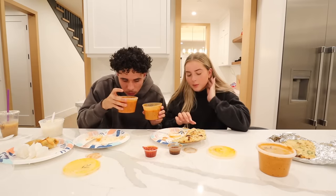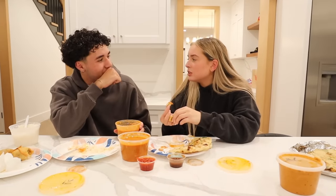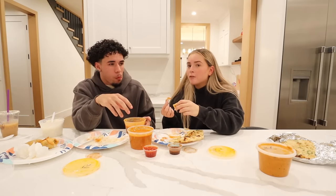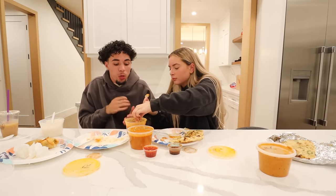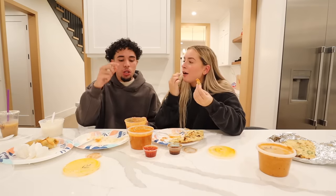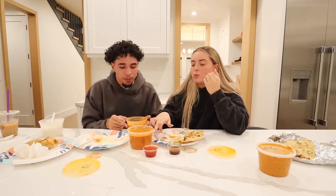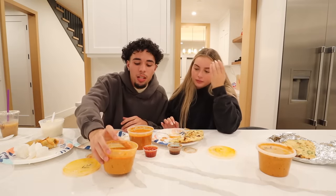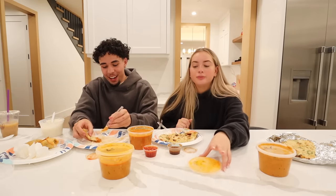I think this one has more of like a ginger, or saffron - I don't even know what that spice is, it's so unique to me. The tikka masala has more of it. This one has more flavor - the tikka masala has way more flavor. It's a little more spicy, has a little more tomato. I can't tell which one I like better.